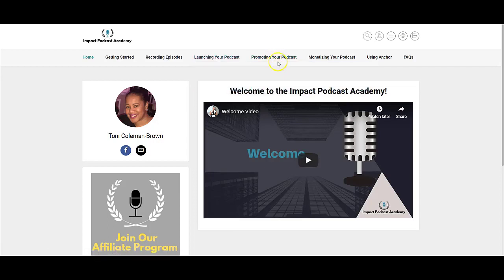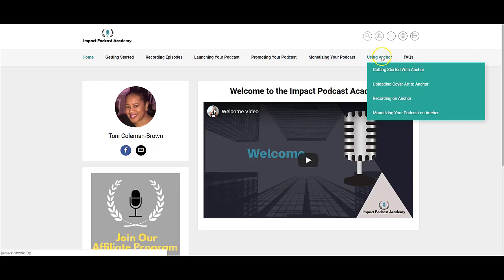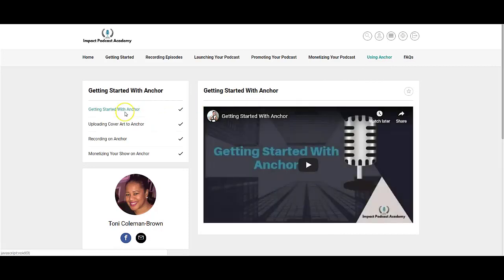The course also covers monetization. Each of the videos are about five or so minutes long, and at the end of every one there's always a homework assignment. It will probably take you about three weeks to complete this course, and when you complete it you'll be well on your way to setting up your first podcast.